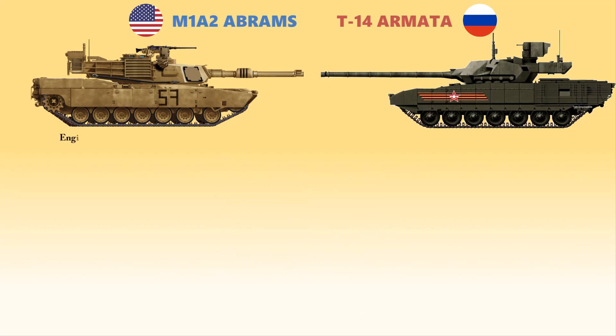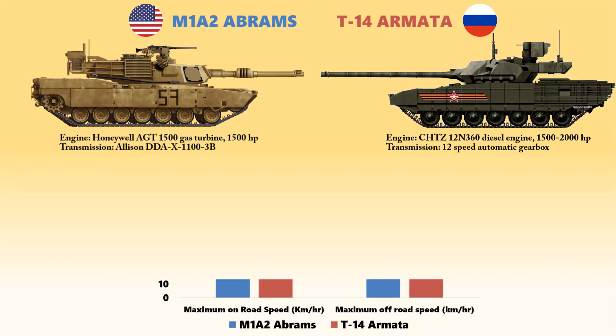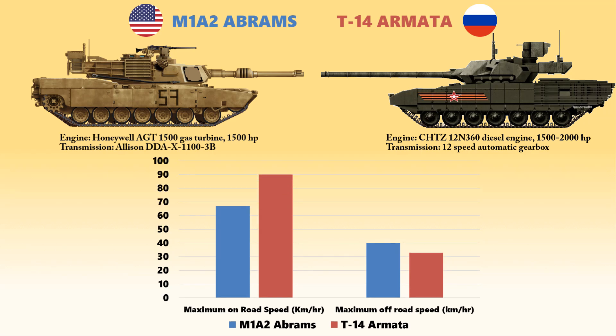The Abrams is powered by a Honeywell AGT1500 gas turbine producing an output of 1,500 horsepower and is equipped with an Allison DDA X1100-3B transmission. The T-14 Armata, however, is powered by the ChTZ 12N-360 diesel engine delivering up to 1,500 to 2,000 horsepower and has a 12-speed automatic gearbox. The M1A2 can travel at a maximum on-road speed of 67 km/h and off-road speed of 40 km/h, while the Armata can reach 90 km/h on-road and 33 km/h off-road. The Abrams therefore has an advantage in cross-country performance.